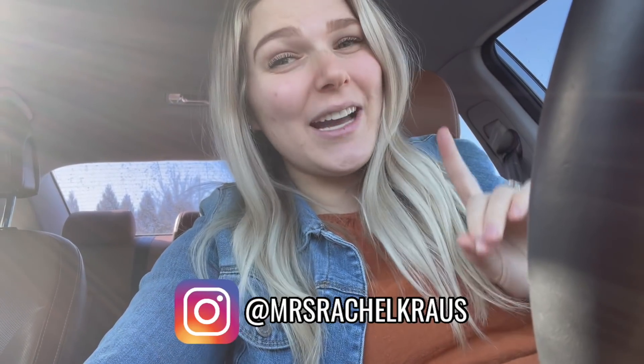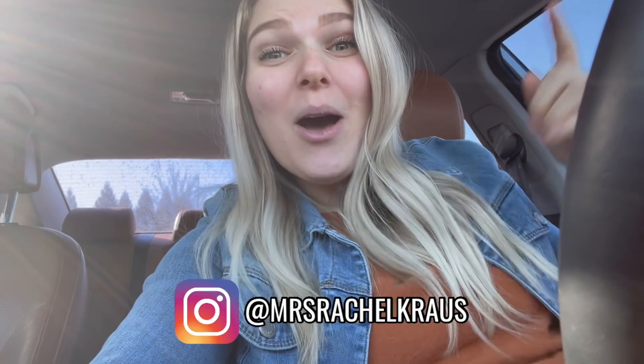Hello you guys, welcome back to my channel. I am so excited to be here with you today. We are doing a Costco haul, which I know is your guys' favorite videos because they're mine too. We're gonna head on in - there's some amazing stuff on sale today and we've got a pretty big haul to go ahead and get done.